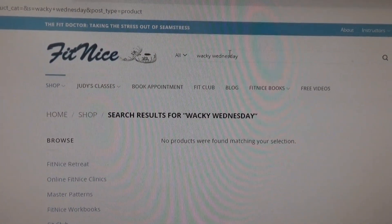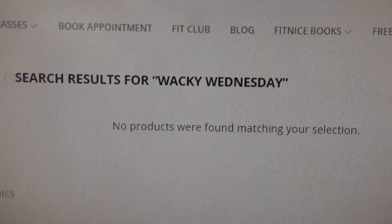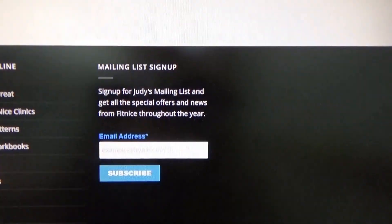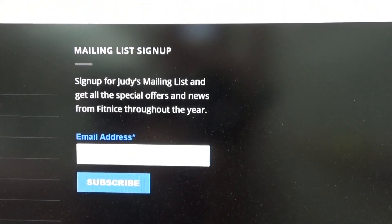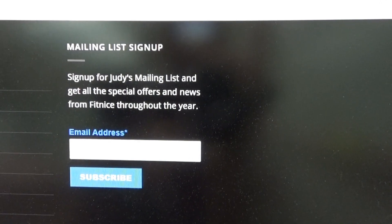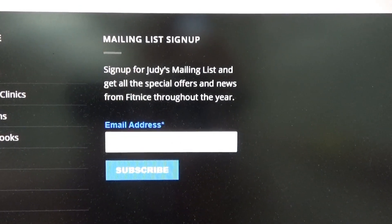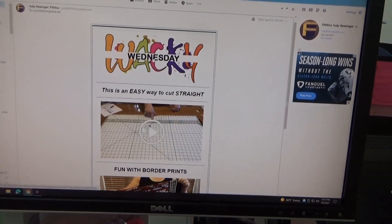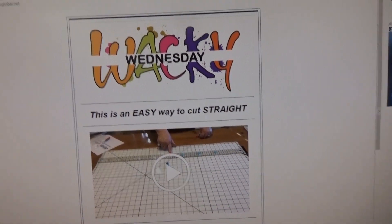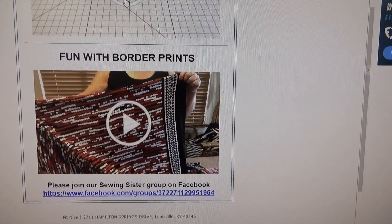So you go to FitNice and I didn't see anything up there about Wacky Wednesday — I even searched for it and it said no products match. But down at the bottom of her website you can see mailing list sign up. Sign up for Judy's mailing list and get all the special offers and news from FitNice throughout the year. You just give them your email. Then on Wednesdays you get an email called Wacky Wednesday. There's also an easy way to cut straight with that magnetic board, and then fun with border prints — that was the video I was just showing you.